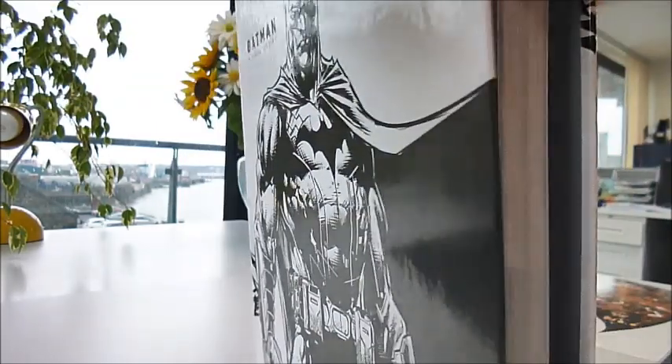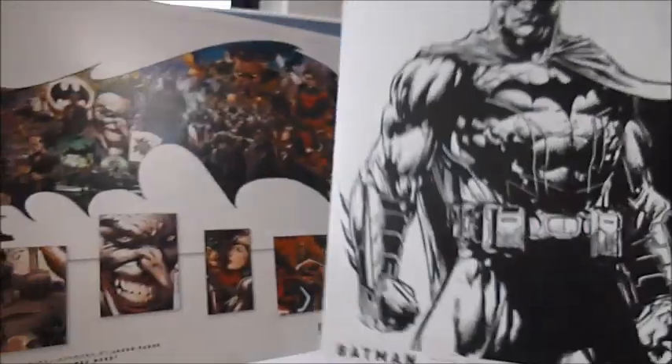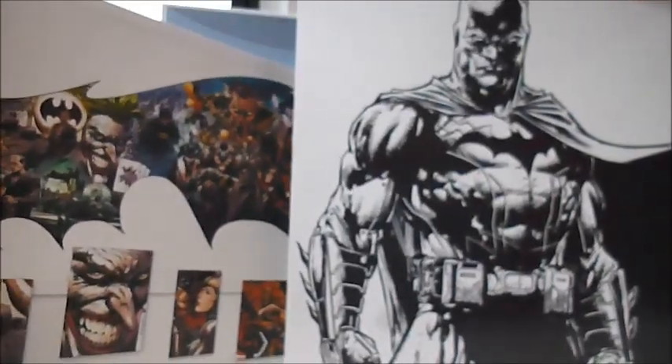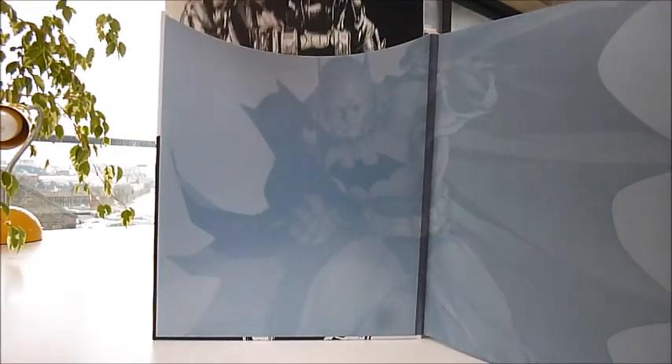Here are the two exclusive prints. They are slotted inside the front cover. They are by Jason Fabok — one in colour, and one of the Caped Crusader in a fabulous line-up. These are quality prints, ready for framing, and they go inside the front of the book.